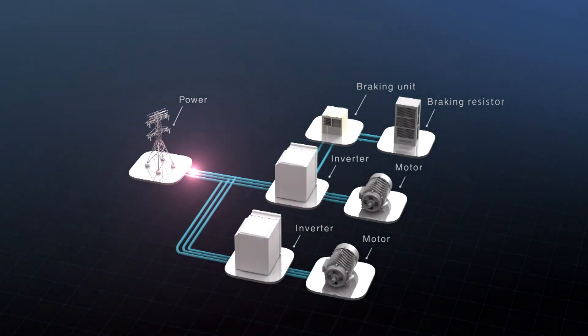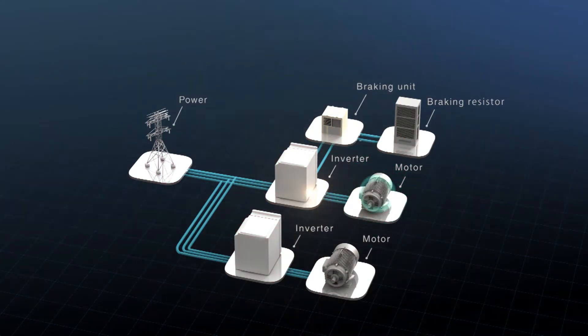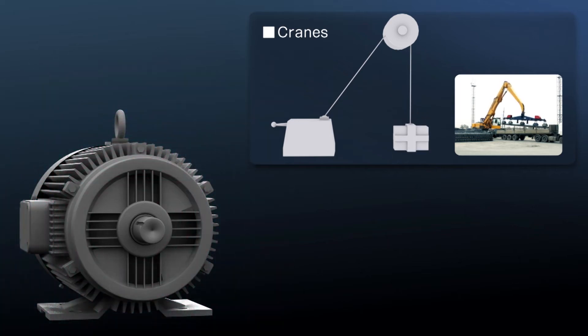Motors normally consume energy, but sometimes energy flows backwards when a motor shaft is turned by an external force. For example, a lifting application such as a crane consumes energy when the load is lifted up. However, it delivers energy or regenerates when the load is lowered.